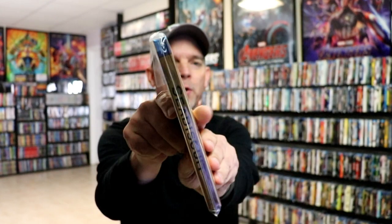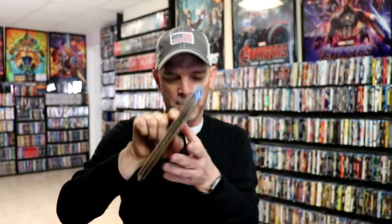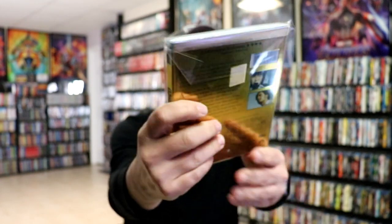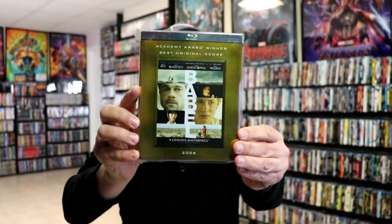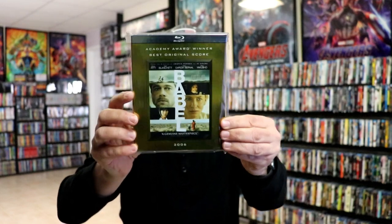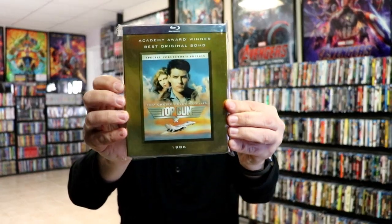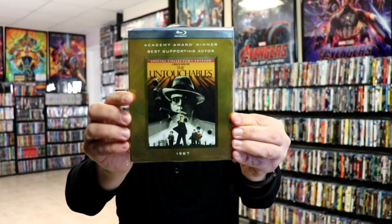And then there was also another release. These particular releases are similar to what I just showed you, but with the original release they did have the Blu-ray logo at the top on the spine. These releases right here do not have that logo on the spine, but they do have an image from the film. So right here we have Brad Pitt, so this is from Babel. Also Hustle and Flow, There Will Be Blood, Top Gun, and The Untouchables.